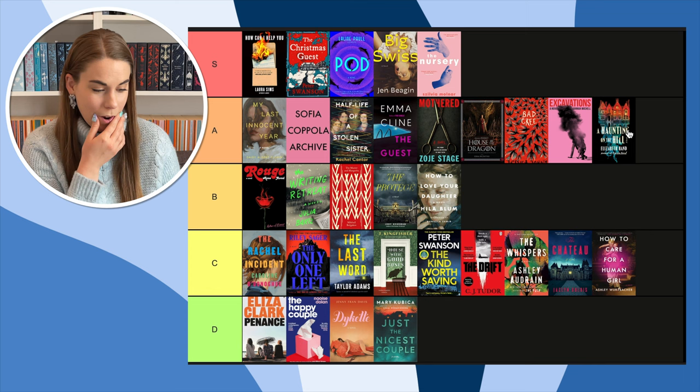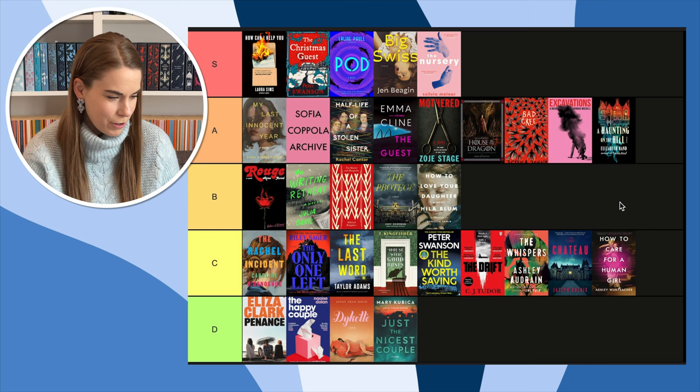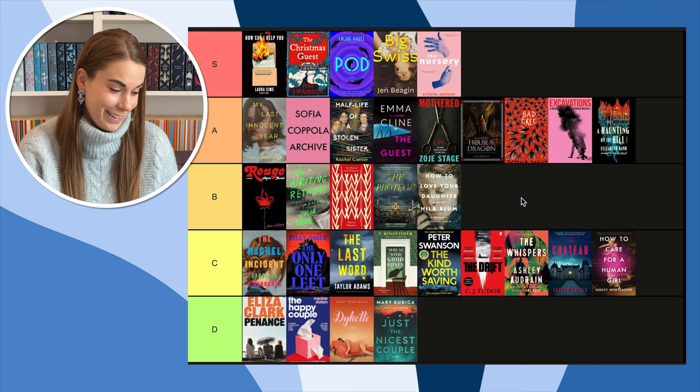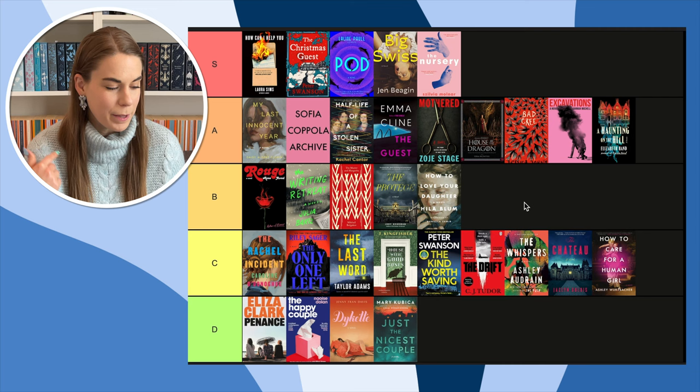So what do we have? Five in S, nine in A, five in B, nine in C, and four in D — it's almost perfectly symmetrical. Since we have one more in the top half than the bottom half, I guess we can say it was a good year for book covers in 2023. I'm actually kind of surprised by these results. While I had Big Swiss and How Can I Help You in mind as favorites, I didn't think there were so many I enjoyed so much. Definitely let me know your favorite and least favorite book covers from 2023 in the comments. If you liked this video please give it a like, and if you haven't subscribed already, subscribe — I would love to have you back. Talk to you next time, bye!